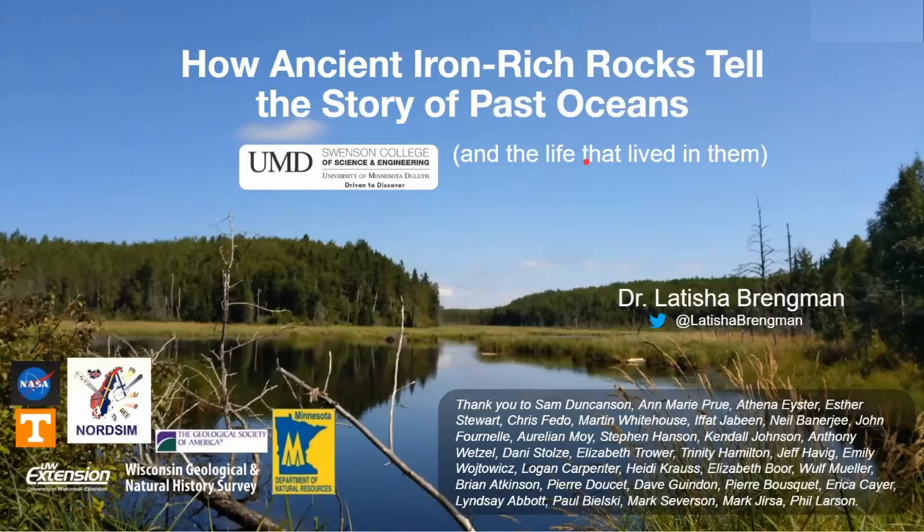And now for the main event. I'm pleased to introduce Dr. Letitia Bregman. She has a PhD and is an associate professor at the University of Minnesota Duluth. Her presentation is entitled How Ancient Iron-Rich Rocks Tell the Story of Past Oceans. I know she will be happy to take questions. With that, Dr. Bregman.